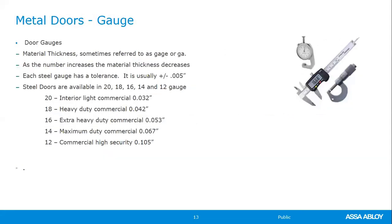Door gauges range from 20 to 12 gauge. The 20-gauge door is for light interior commercial use — closet and storage areas. 18-gauge is the most common gauge on hollow metal doors and what most service centers inventory. 16-gauge is for heavier-duty commercial applications like schools, hospitals, and retail. 14-gauge is for maximum duty and higher security applications. 12-gauge is used in high security — bank areas, vault areas, police station cell areas, and similar office settings.